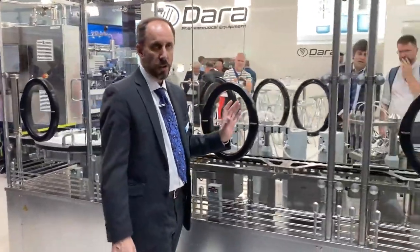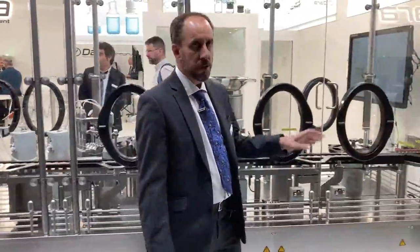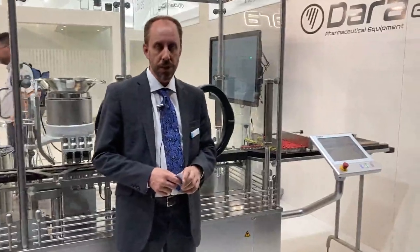We will secure the filling station, the stoppering station, and also the crimping area. The machine is already set up with a double tray outfit system.